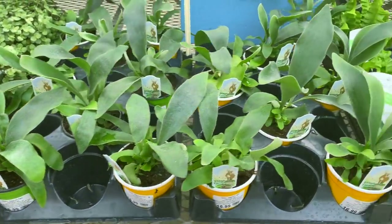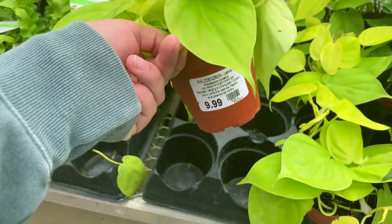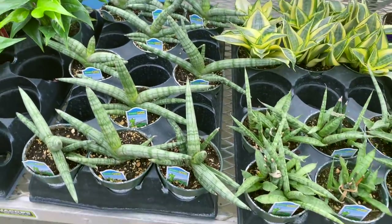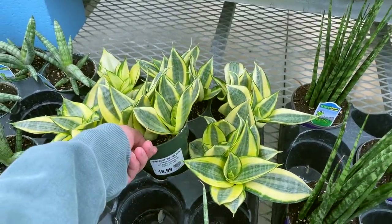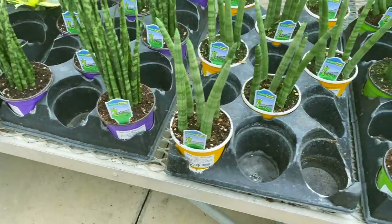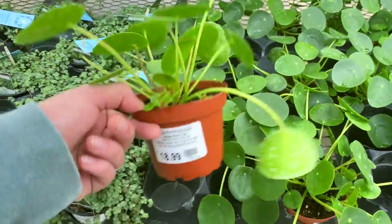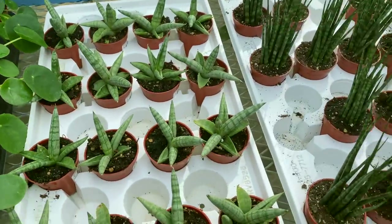And then some ferns, some more staghorns, Crispy Wave, some more heartleaf philodendron. Neon philodendron for $9.99. Some of these smaller common anthuriums for $12.99. The Starfish sansevierias for $14.99. What are these guys? The Bird's Nest Golden. And then some cylindricas — this is Fernwood, and then cylindricas, not braided and some that are braided. Some ZZs. Pilea Aquamarine. They've also got some Pilea peperomioides for $18.99. And then some even more miniature sansevierias for $8.99.